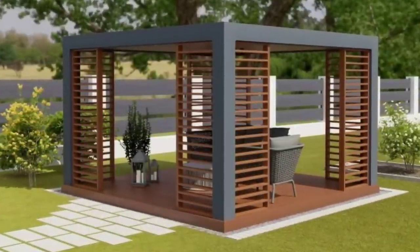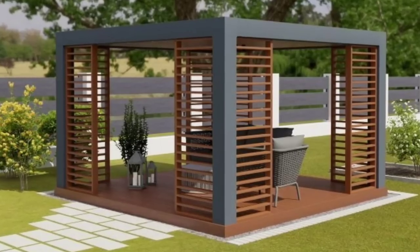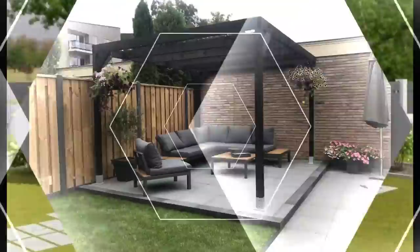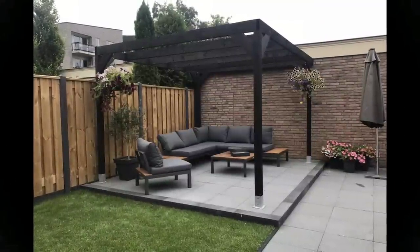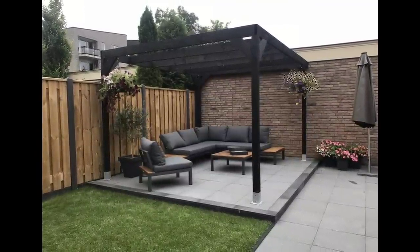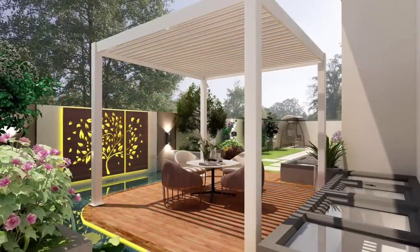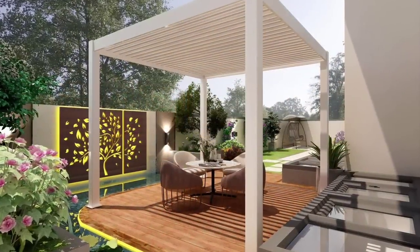Small gravel patio: you don't have to have a huge backyard to create a patio you love. Carve out a small corner by laying down DIY-friendly and affordable pea gravel. Install landscaping fabric first to prevent weeds and mud, then rake the material on top. Add a few chairs and a garden stool to complete your custom gravel patio.